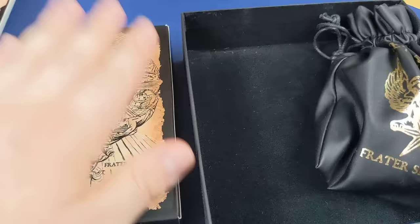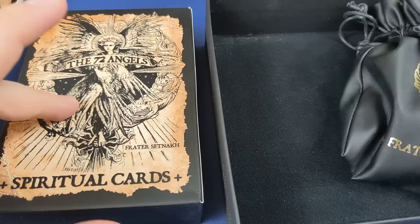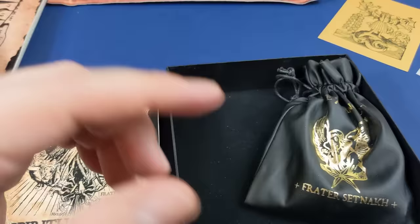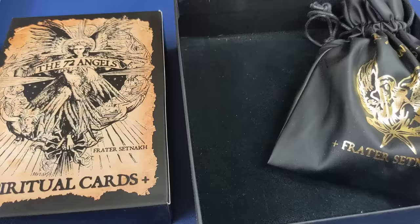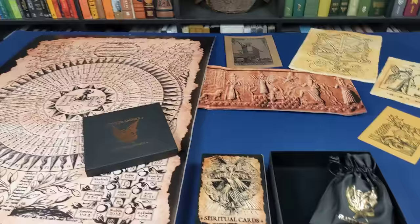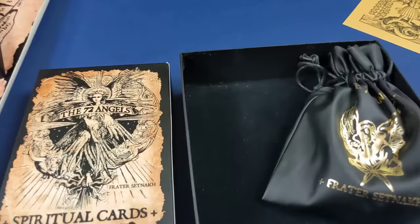I finally put the funds together and grabbed the 72 angel cards plus the coins, which I'll show you in a moment — absolutely gorgeous. I reached out to Fratasetnak and said I'm Foolish Fish, would you like me to show your stuff? And he very kindly sent me a whole load of other items which I'll show you as well.